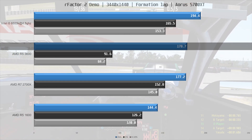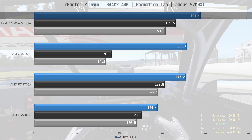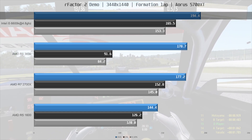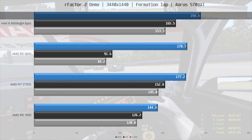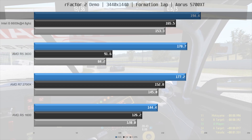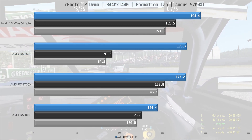The fastest CPU in rFactor 2 is the Intel i5-6600K at 4.8GHz, coming in 9% ahead of the 3600 with nearly 200FPS on average and excellent frame times. With that said, all CPUs performed very well in this game and delivered a smooth gameplay experience.